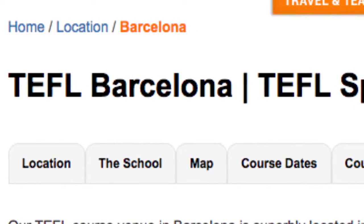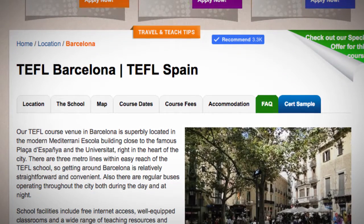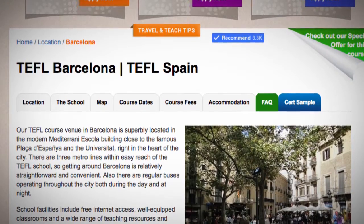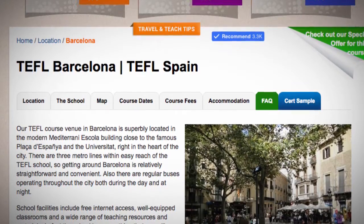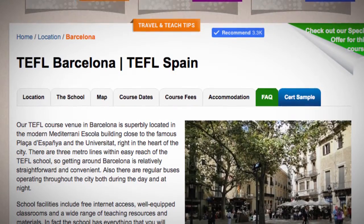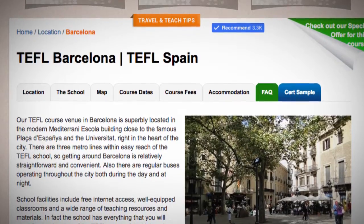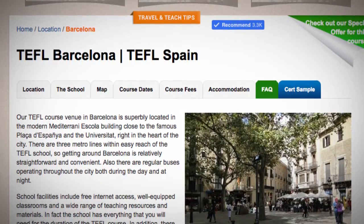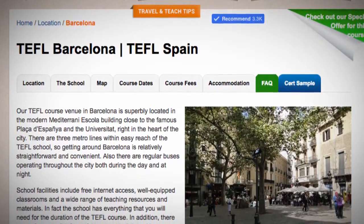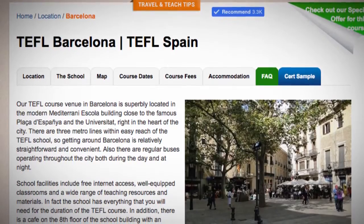TEFL Barcelona. Our TEFL course venue in Barcelona is superbly located in the modern Mediterranea Scola building, close to the famous Plaça de España and the Universitat, right in the heart of the city. There are three metro lines within easy reach of the TEFL school, so getting around Barcelona is relatively straightforward and convenient. There are also regular buses operating throughout the city both during the day and at night.